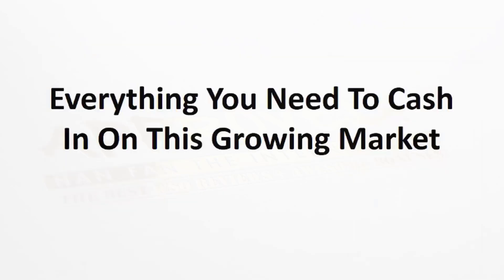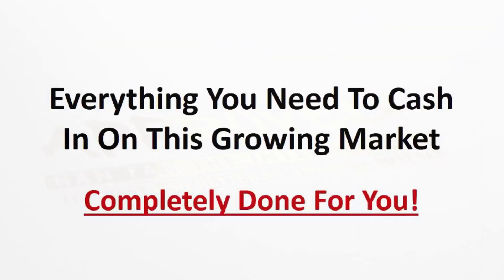Everything you need to cash in on this growing market is completely done for you. We've provided the niche, we've provided the products, and we've provided all of the content. In addition, we've given you an easy way to go out and start ranking quickly. So if you're ready to cash in on this rapidly growing market that's prime for the picking right now with Halloween around the corner, hit the Add to Cart button below and grab your Halloween costumes pack today.